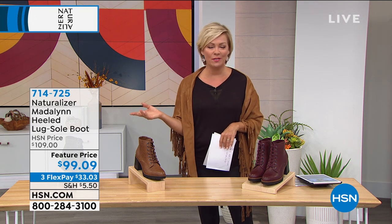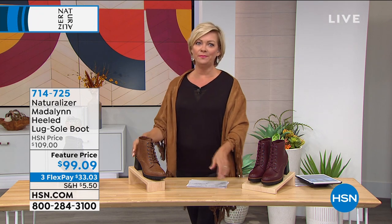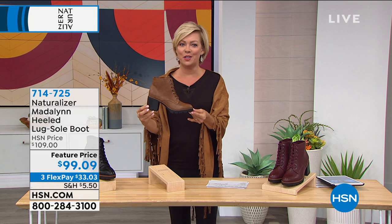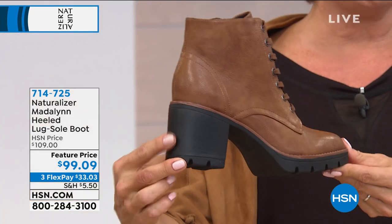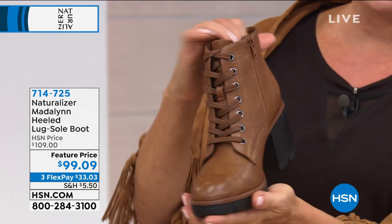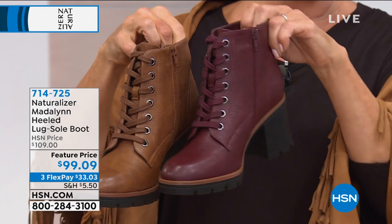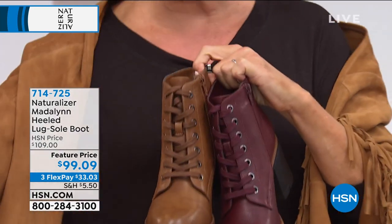This is the best boot ever — lug sole is having a major moment right now in the industry of fashion, and did you guys do this one right! I cannot believe this is a Naturalizer. Let me quickly show you the colors: there's a beautiful bordeaux, here's your tan, and then we have a black.